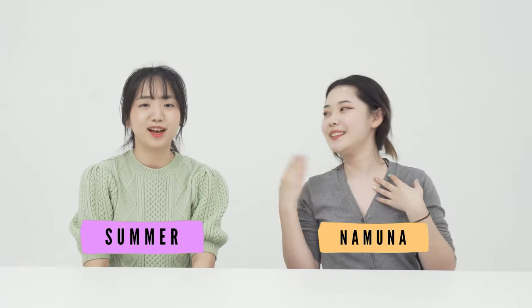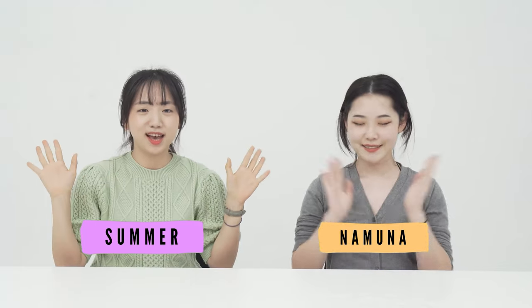Hey guys! Welcome back to Style Curious YouTube channel. I'm Namuna and I'm Summer. Welcome back. So today we're gonna talk about another serious issue, like we always do.